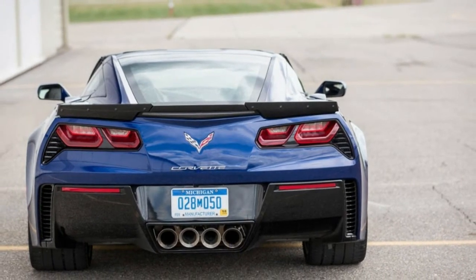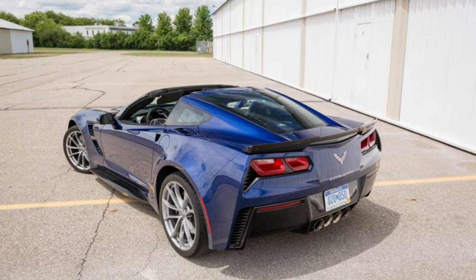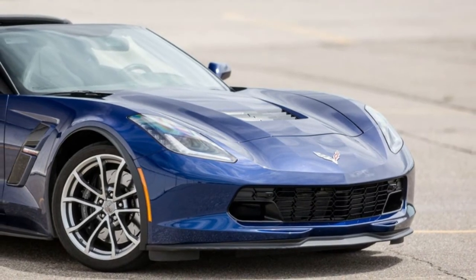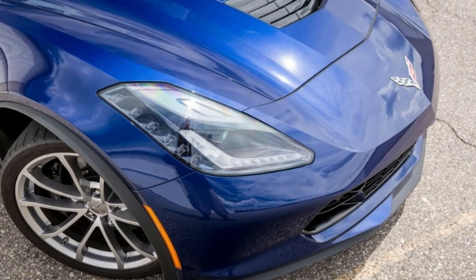Braking, 70–0 mph: 139 feet. Road holding, 300-foot-diameter skid pad: 1.11 g. Fuel economy — EPA combined city/highway: 19/16/25 mpg. CD observed: 19 mpg.